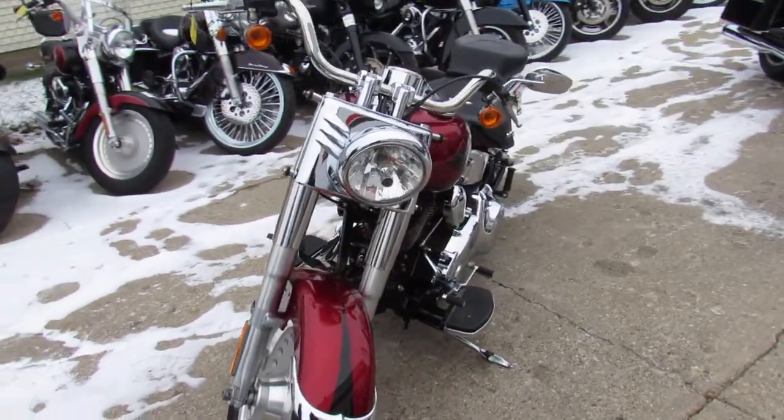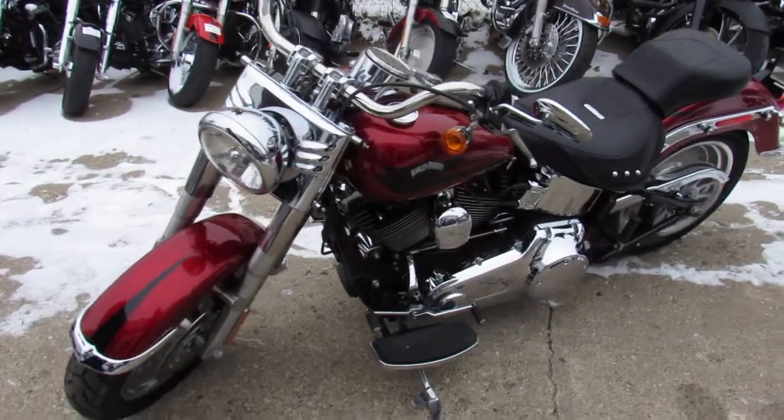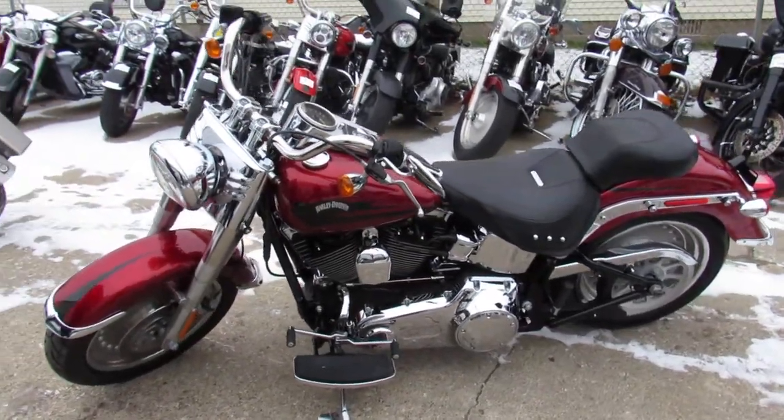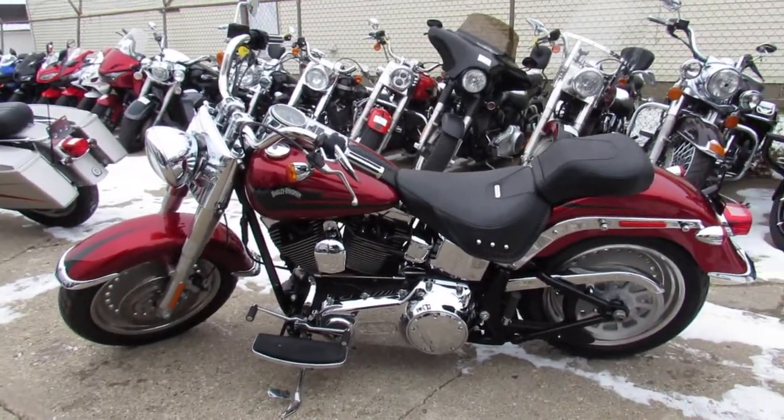Can't go wrong with this one. Guaranteed financing, leasing programs, layaway programs. Your trades are always welcome. Out of state, not a problem. Give us a call at 810-648-9500.